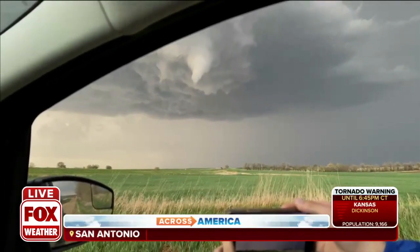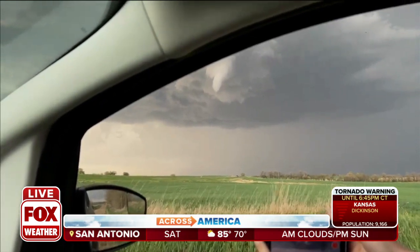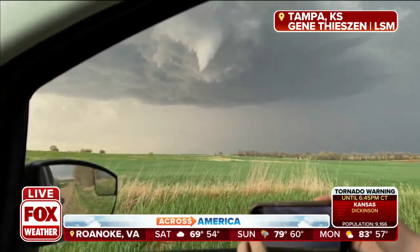Look at this. We're just getting in some new video. Look at that lowering of the cloud base — that's a funnel cloud. Where is this? This is Tampa, Kansas. This is Gene with Livestorms Media.